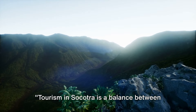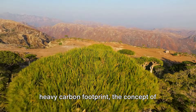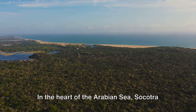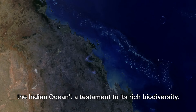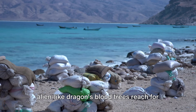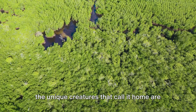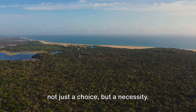Tourism in Socotra is a balance between exploration and conservation. In a world where travel often leaves a heavy carbon footprint, the concept of sustainable tourism takes on a profound significance in a place as unique and fragile as Socotra. Often referred to as the Galapagos of the Indian Ocean, Socotra's enchanting landscape and the unique creatures that call it home are under threat, making sustainable tourism not just a choice but a necessity.